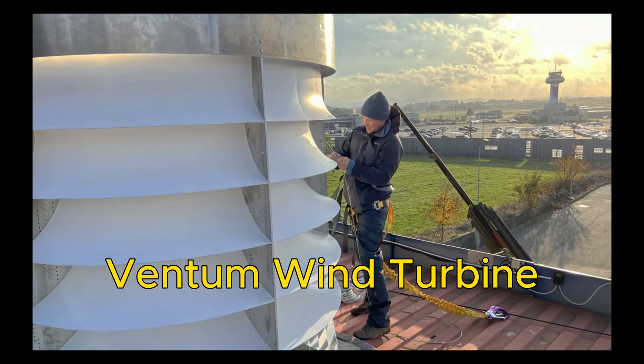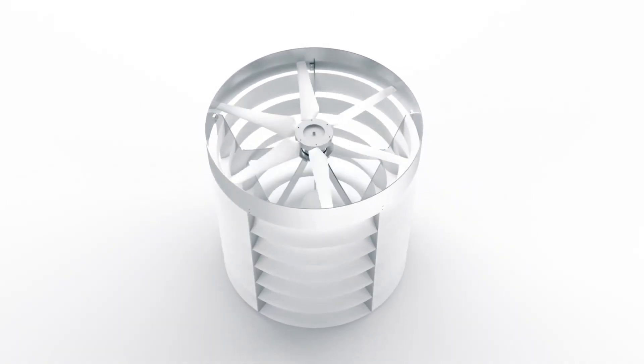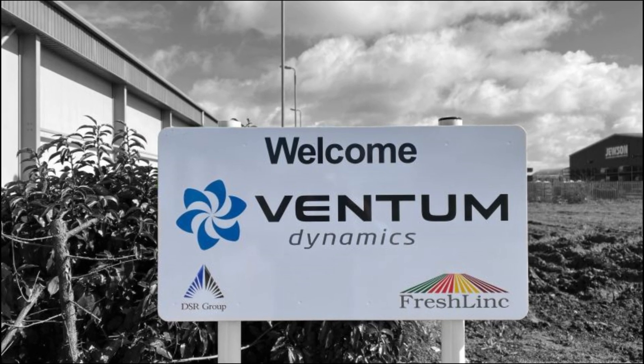The Ventum Wind Turbine is a revolutionary wind energy device that can transform your rooftop into a mini power plant. It is designed by a Norwegian company called Ventum Dynamics, which sounds like a superhero team.